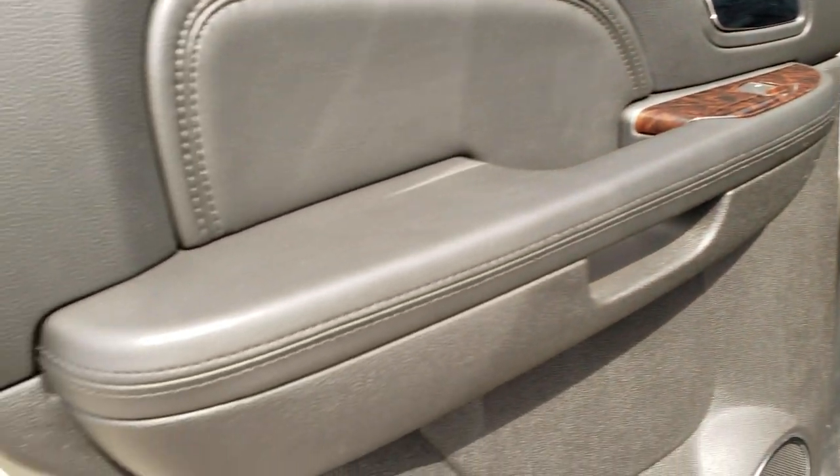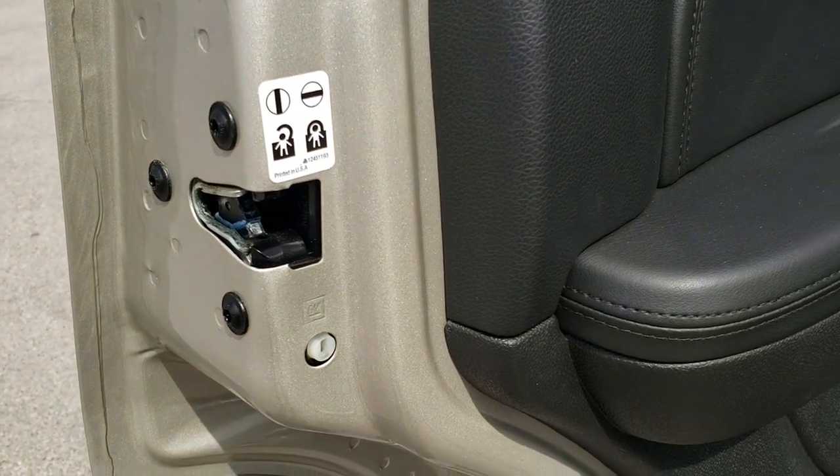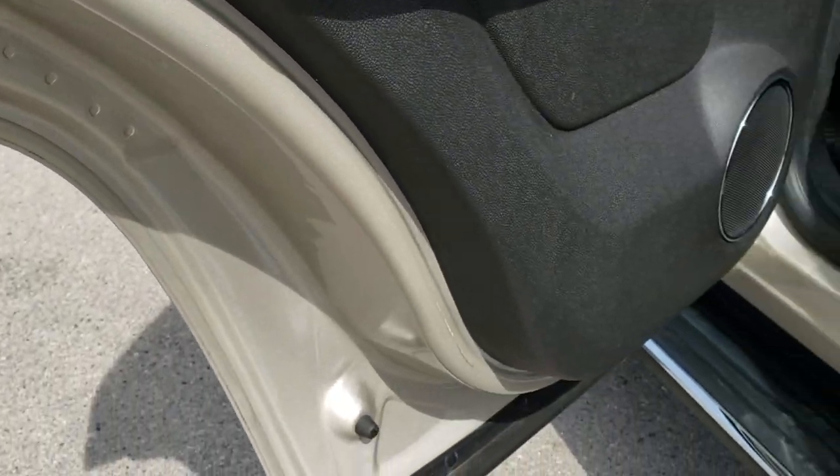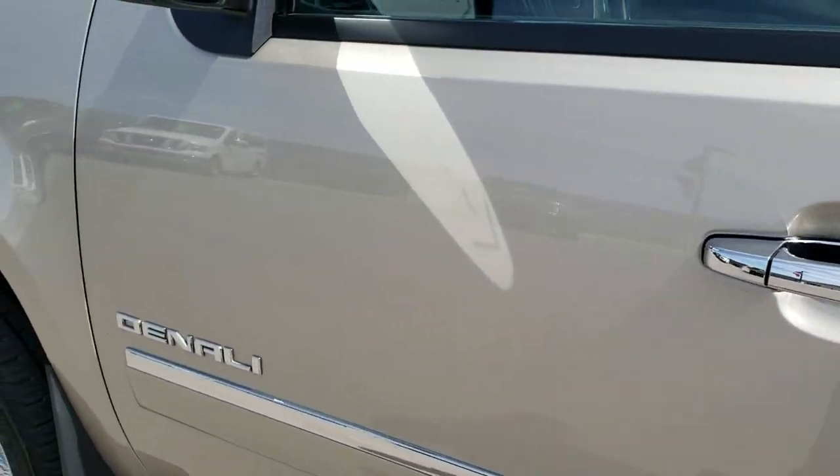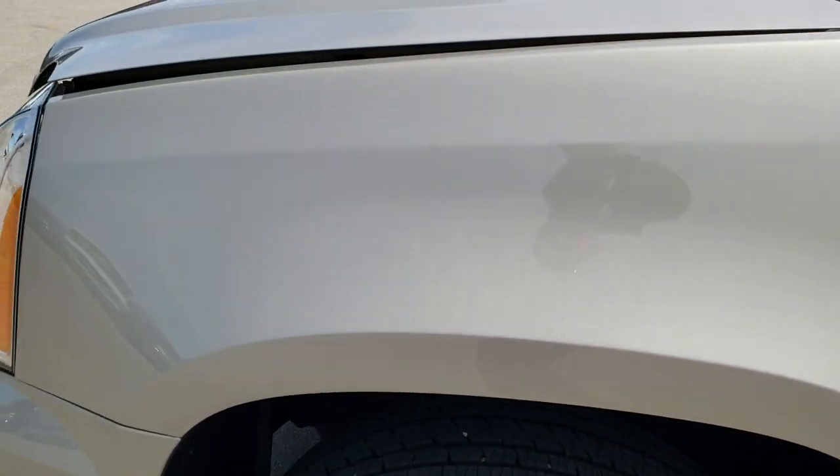Probably one of the cleanest 2014s you'll find anywhere. Got the locking child safety doors in back and the bottoms of the doors and everything looks really good on this vehicle — and it should, with only 9,000 some miles on it.